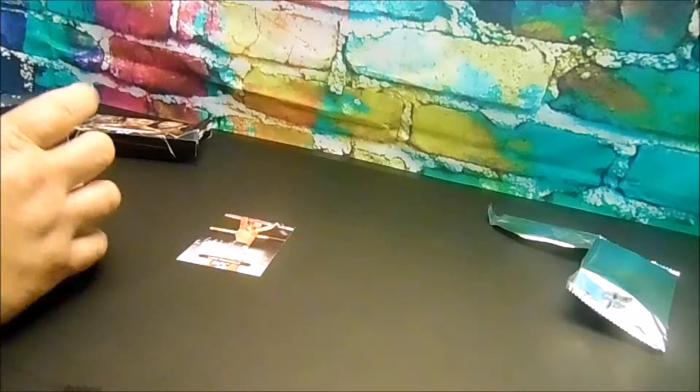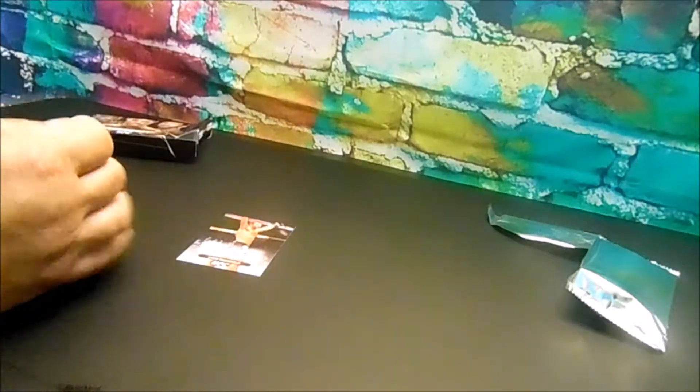Alright guys, so we got a bunch of basics, I believe two blue ones, and we have our signature of Luke Rockhold.